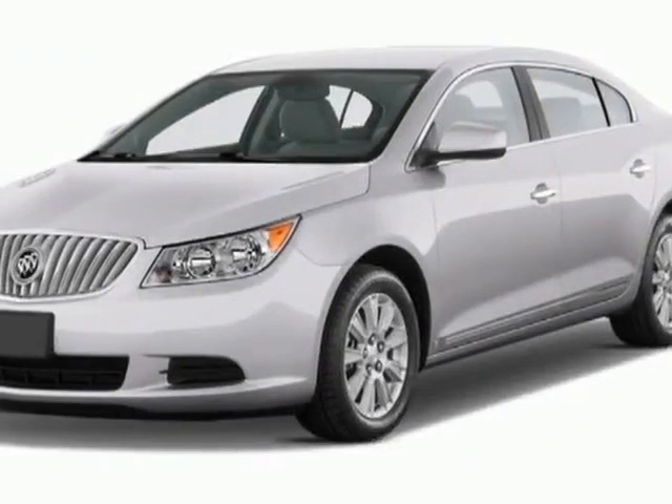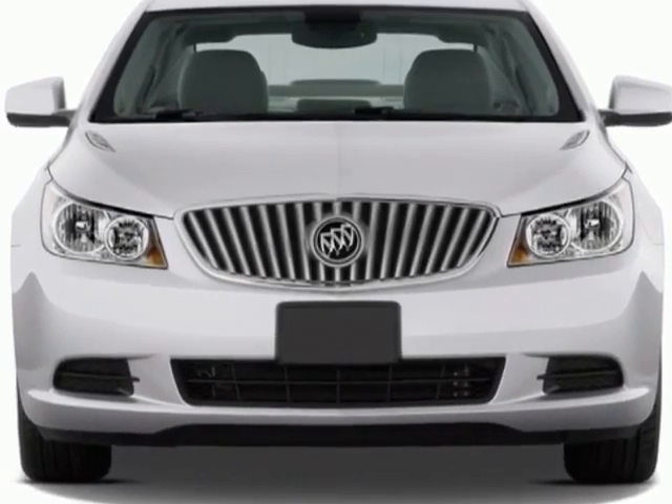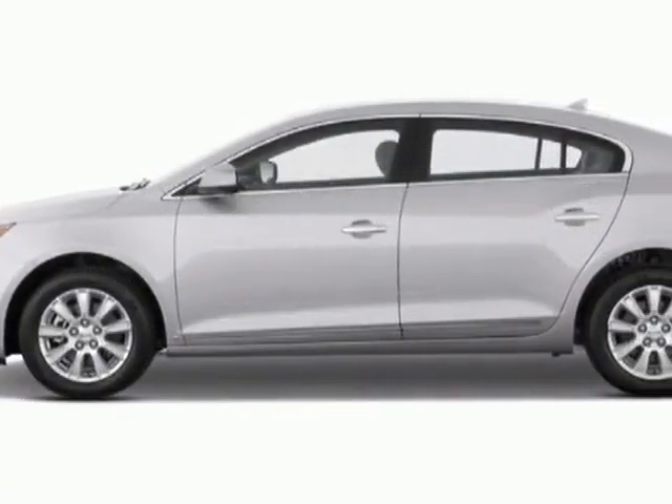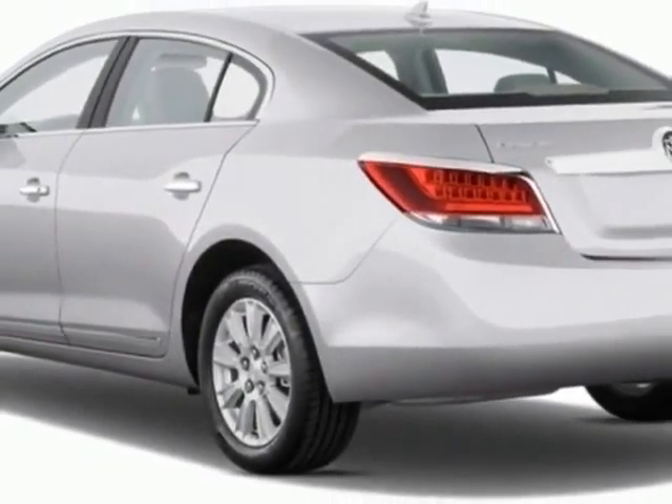Come take a look at this new 2013 Buick LaCrosse. For your protection, this vehicle has a full factory warranty. This vehicle gets an estimated 25 miles per gallon in the city and an estimated 36 on the highway.